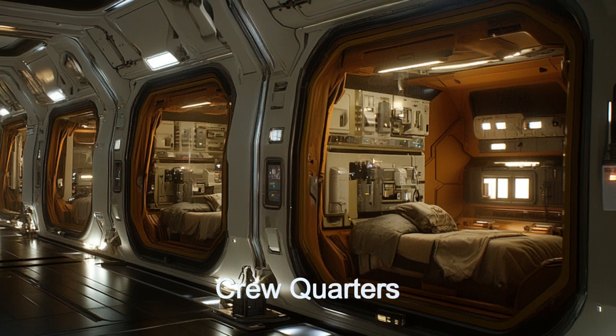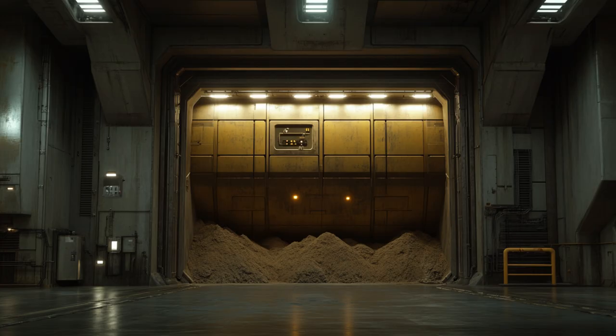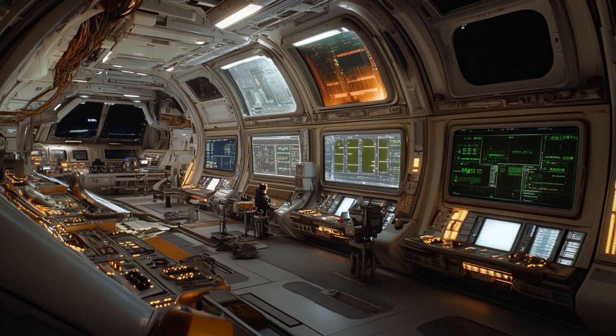With a crew of 14, the Astro Dustbuster offers comfortable accommodations and state-of-the-art technology. Join us as we delve into the features and capabilities of this incredible alien spacecraft. Explore the universe aboard the Astro Dustbuster.